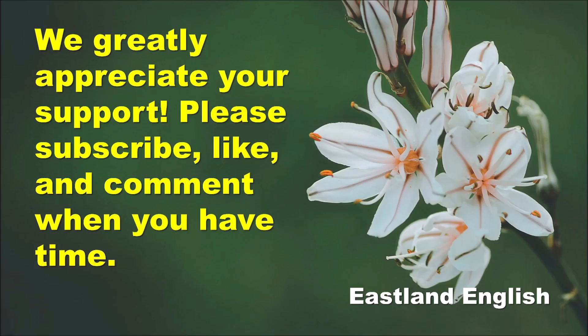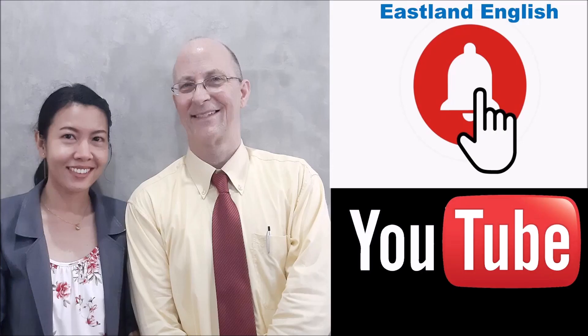We greatly appreciate your support. Please subscribe, like, and comment when you have time. Don't forget to click the bell — that way you will be notified when we release a new video. See you around. See you next time. Bye bye.